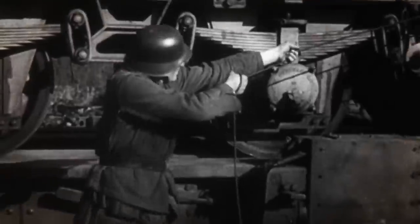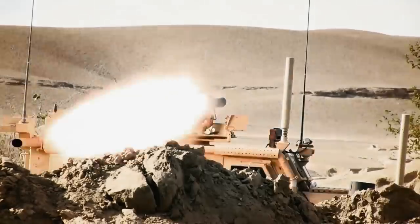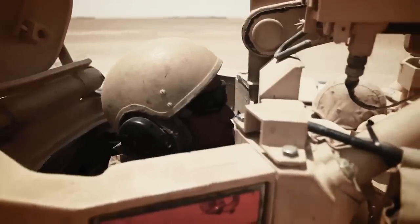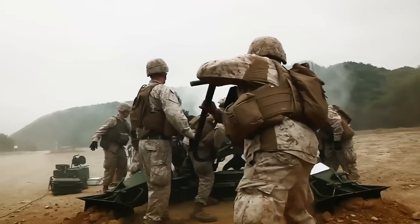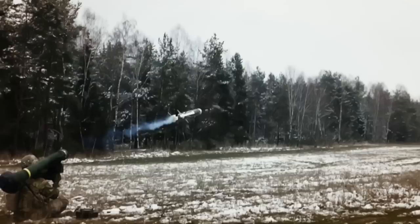A soldier once needed to see his enemy's face before making a kill. Large caliber guns emerged on the field of war and the scale of the battlefield stretched from meters to kilometers. As front lines shifted faster than ever, artillery needed to be mobile, delivering pinpoint tactical blows. Soon, the power of the cannon was in the hands of the individual, with each new innovation advancing destruction.